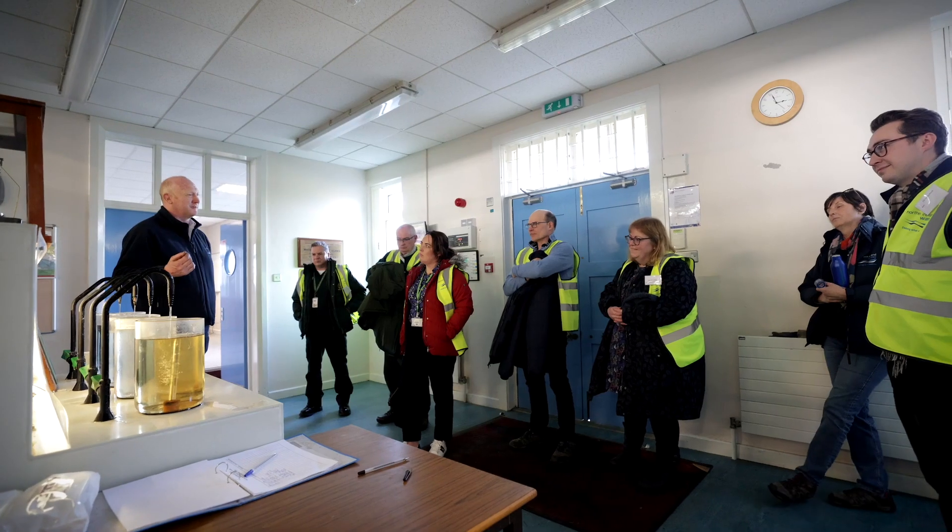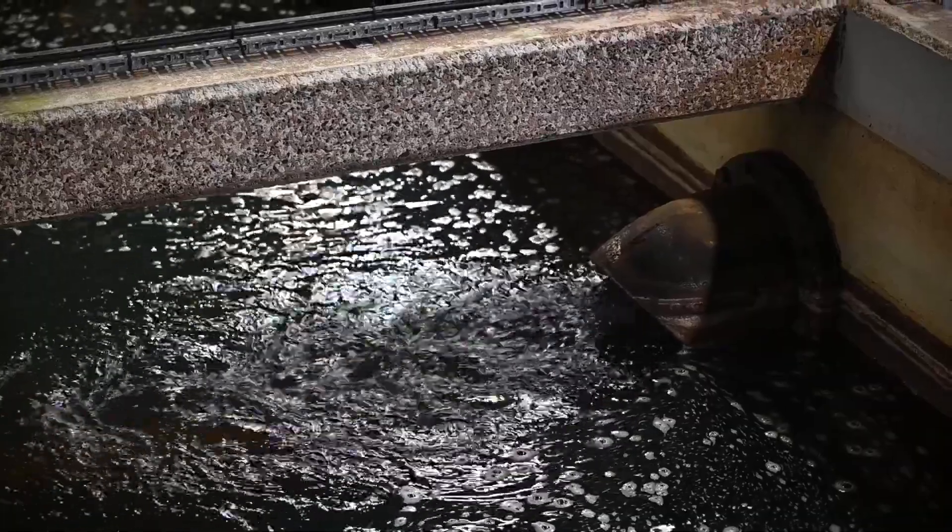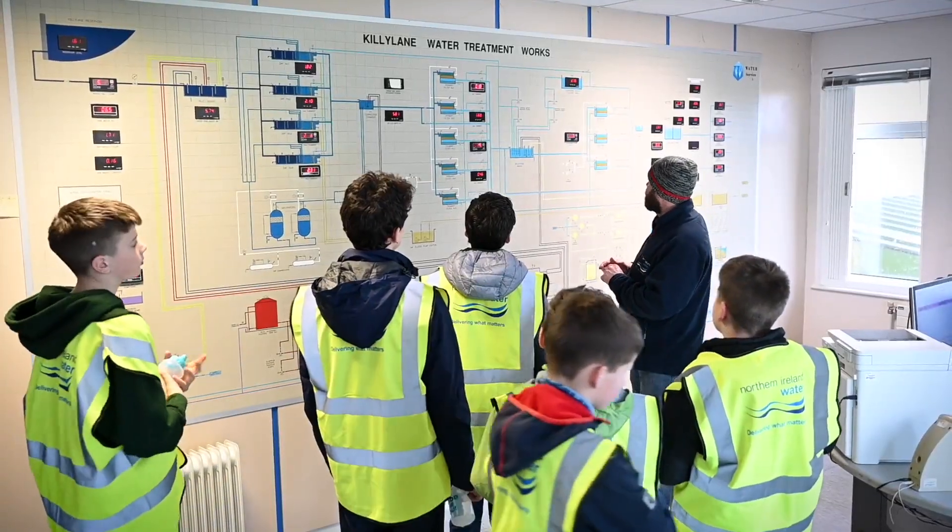Getting updated on the effort that goes into supply, and ensuring that there is resilience in that supply, has been very informative. Just to see how the water comes in initially from the reservoir and all the various stages.